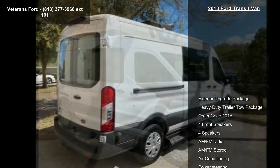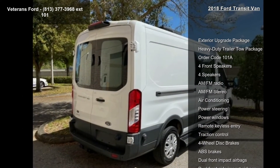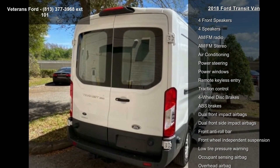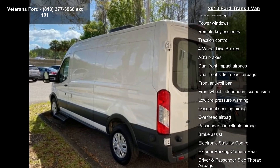This vehicle's top features include exterior upgrade package, heavy-duty trailer tow package, order code 101A, 4 front speakers, AM-FM stereo, air conditioning, and power steering.